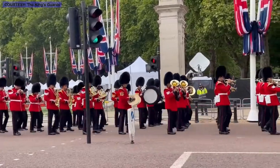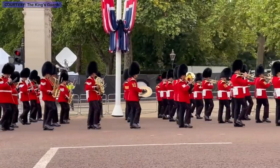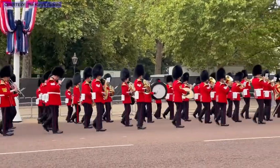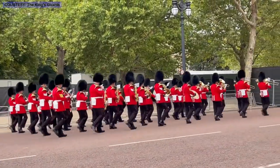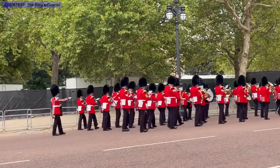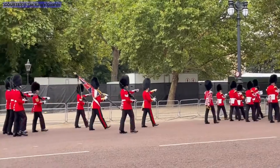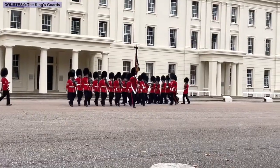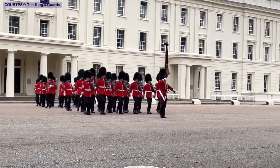These hats, called Busby hats, are made from the fur of a Canadian black bear. Animal activists have criticized the continued use of real bear fur, since today's technology allows for alternatives. However, the British Guard has experimented with synthetic fur and found it doesn't hold up — synthetic hats lose their shape in strong winds and get waterlogged quickly, which is not a problem with black bear fur.